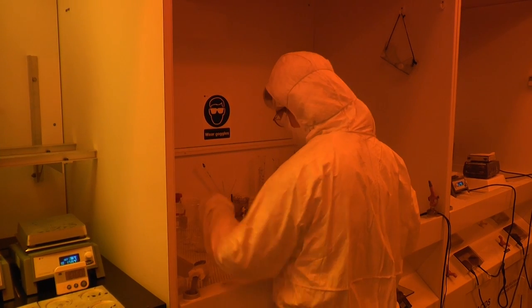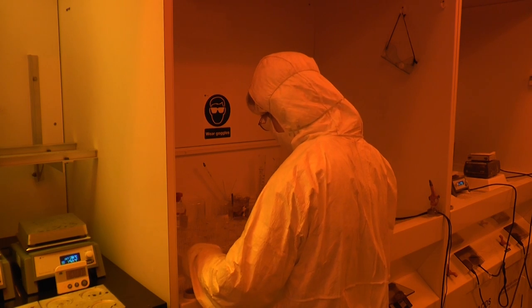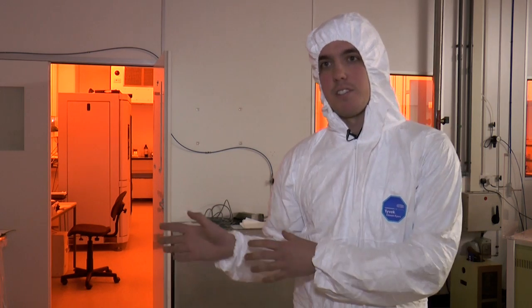When a person wants to authenticate something, they often use their fingerprints, because a person's fingerprints are completely unique to them. The problem with fingerprints is that you can't use them to identify anything — you can only use them to identify yourself. So what you do is create electronic devices that can behave like a fingerprint, so each one is different.